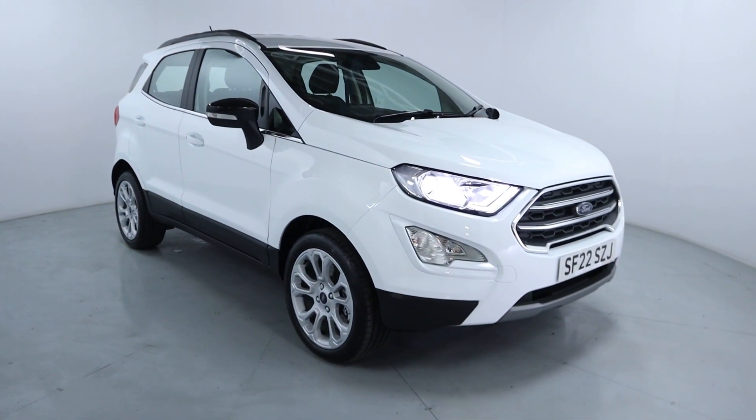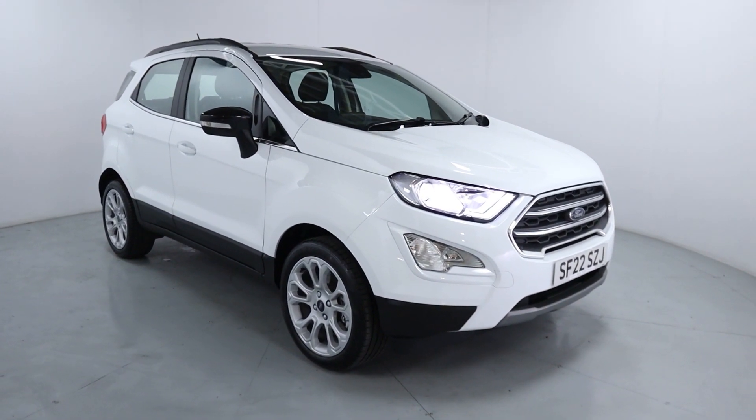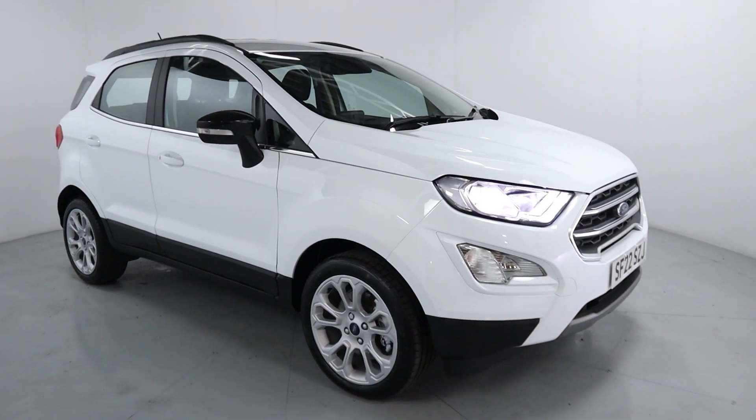Welcome to LMC. Today we're taking a look at this Ford EcoSport Titanium. It's got a one litre petrol engine with a manual gearbox and is only on 6,880 miles — a nice low mileage, finished in ice white.